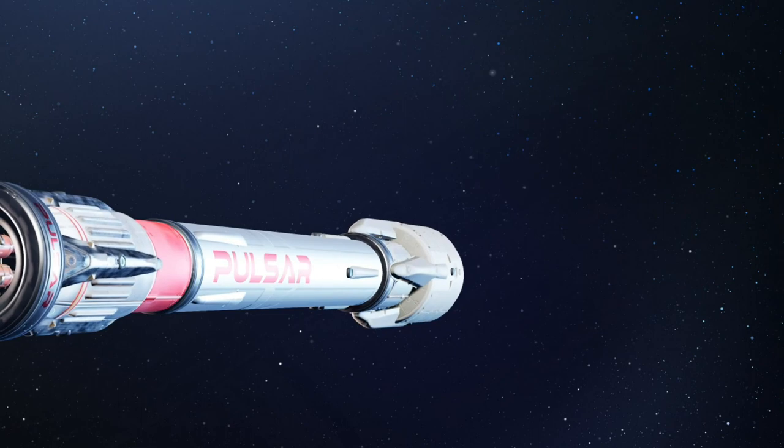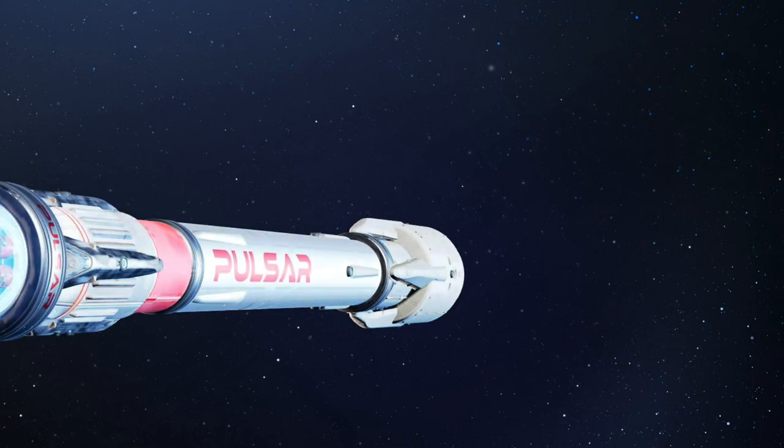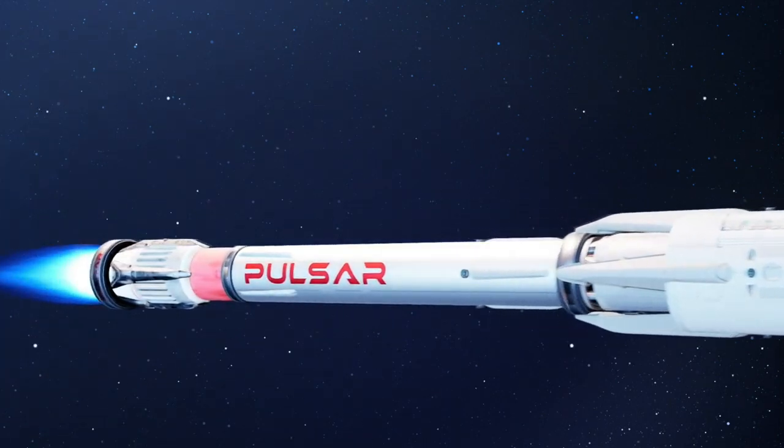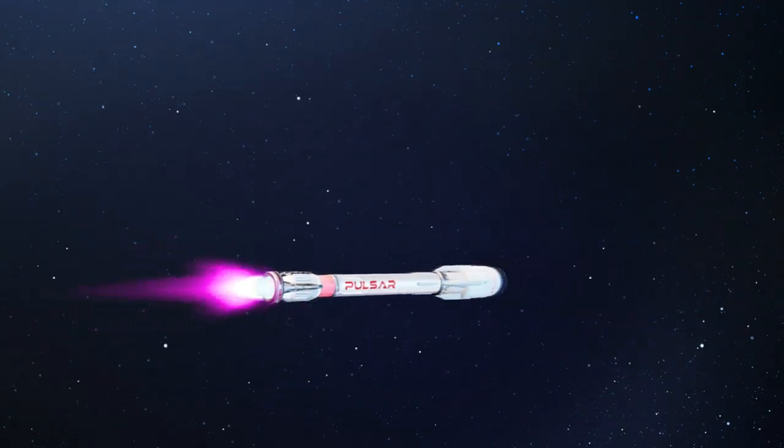Next up, we're going to talk with one of the visionaries creating this powerhouse to the stars, Richard Dinan, founder and CEO of Pulsar Fusion.